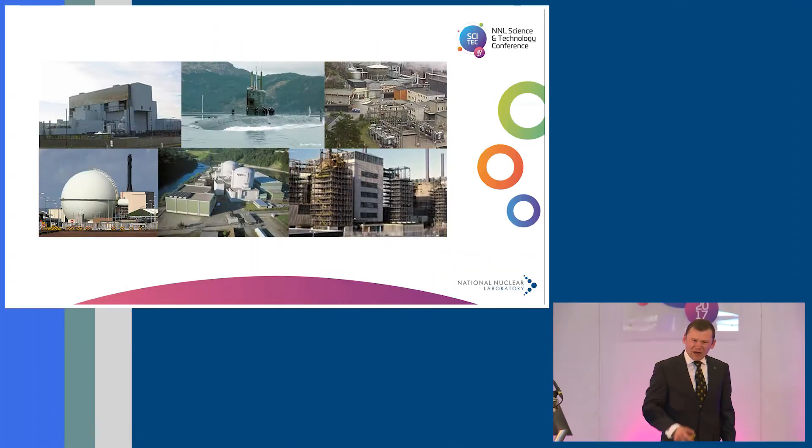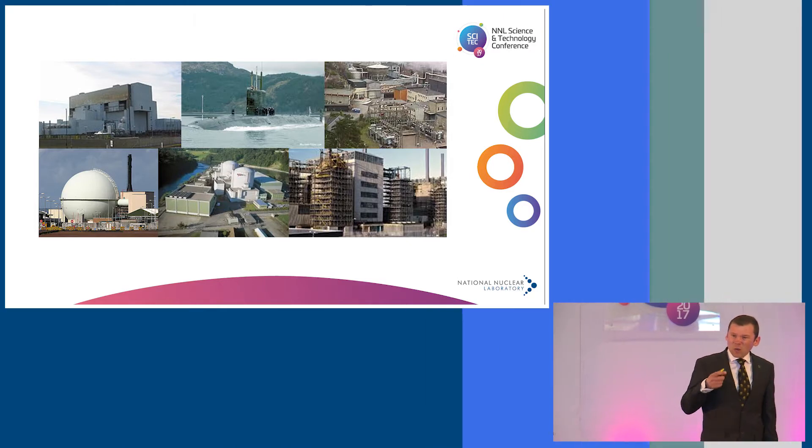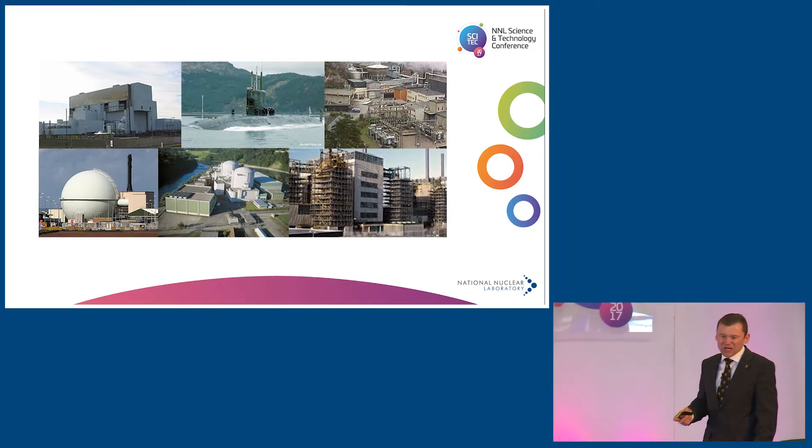The Windscale facility has looked at a wide range of different nuclear fuels over the years. It ranges from AGR fuel from the current fleet of reactors in the UK, fuel from submarines, fuel from test reactors like Halden in Norway, fuel from light water reactors, and fuel from historic reactors in the UK — Magnox fuel, for example.